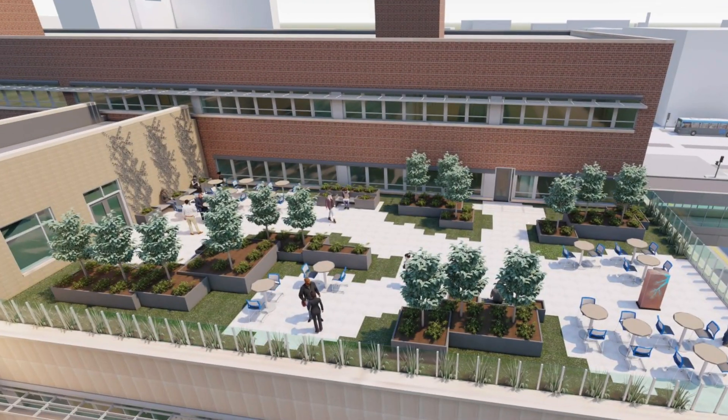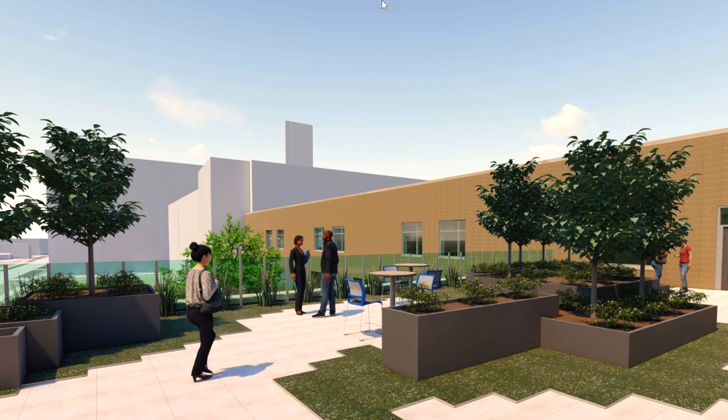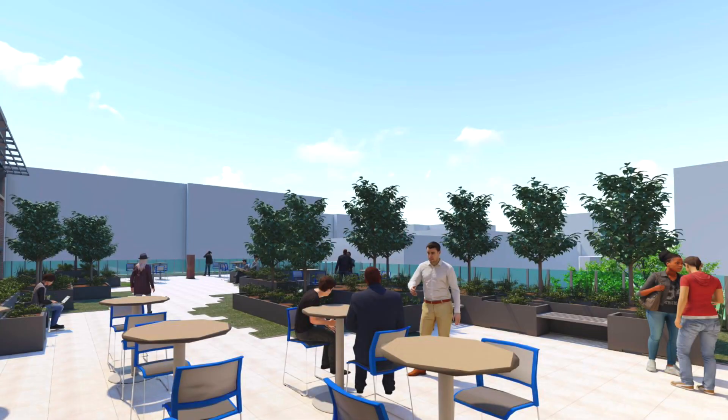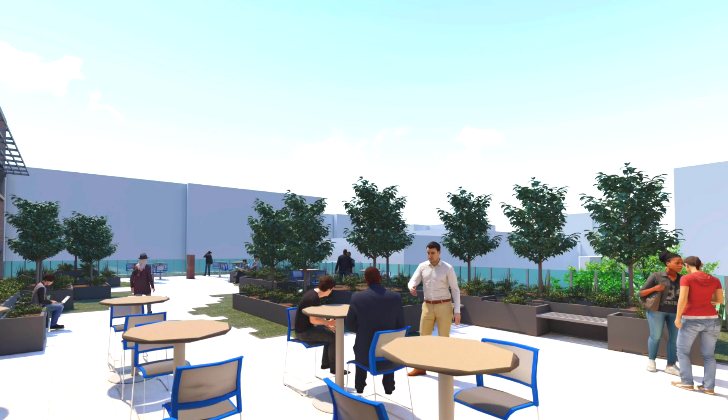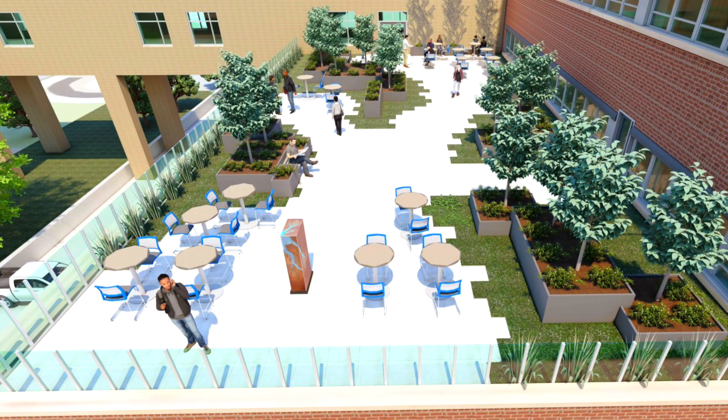The green roof has about 7,600 gallons worth of stormwater management capacity, and most of that is going to be actually under your feet if you're standing on the green roof. It's a space for studying, having your lunch, but it's also a place where we can have outdoor classes. It may not look as green if you're walking on it because we want to be able to use that space, but it has that dual purpose of being able to manage the water.